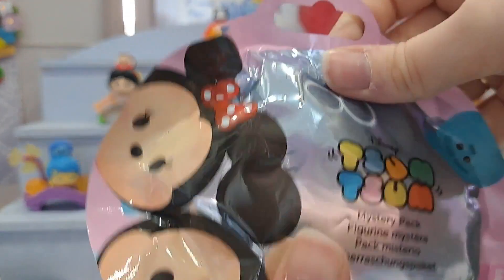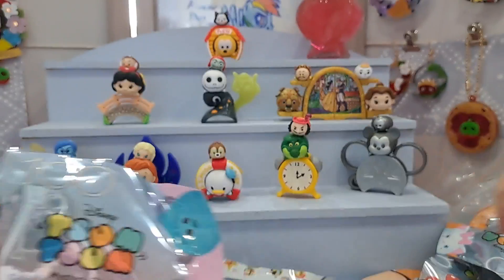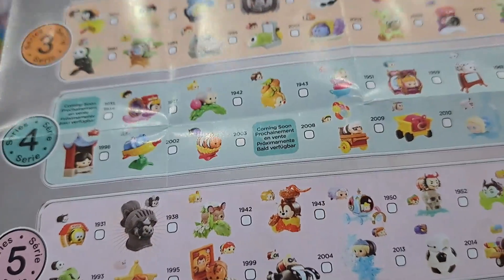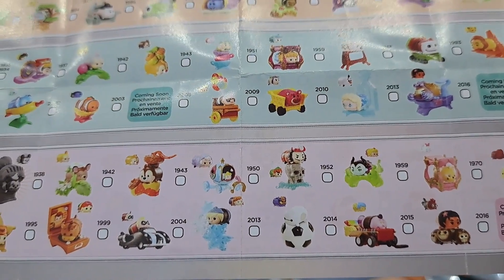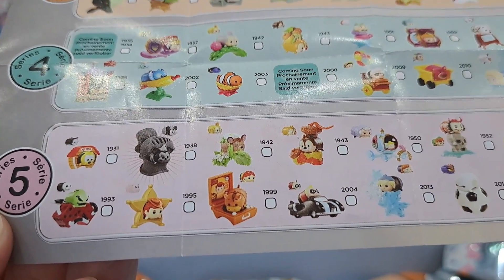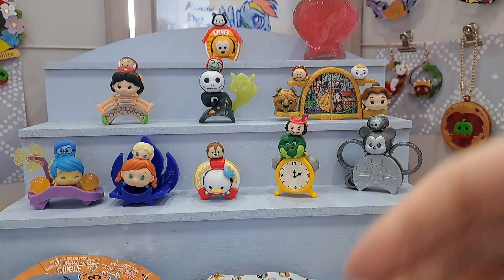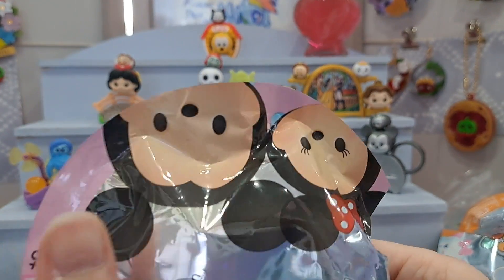Now let's open the Series 5 bag. I should show you first who you can get — we already have Pluto, but I would love Cinderella, Ariel, Flounder, Baymax — he looks amazing — Bambi, or Oogie Boogie. There are so many amazing ones. All I'm hoping is I don't get Pluto again!